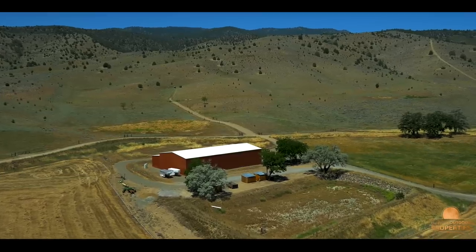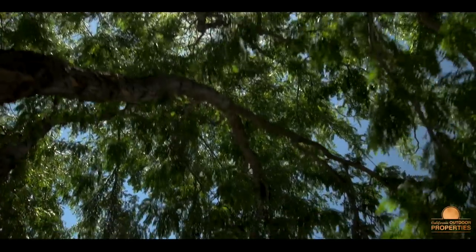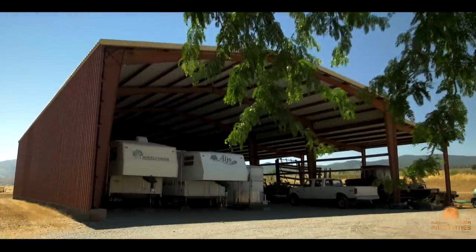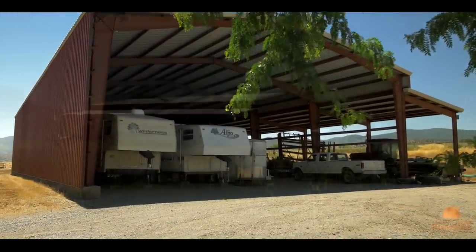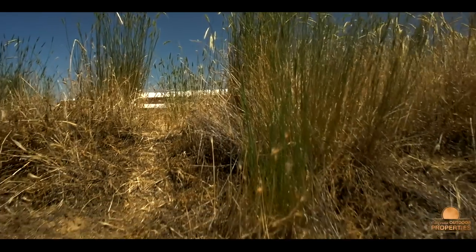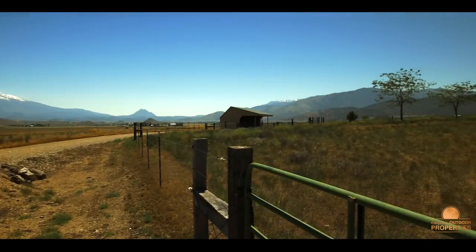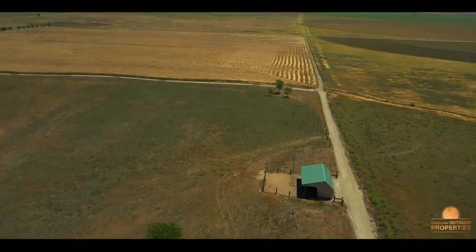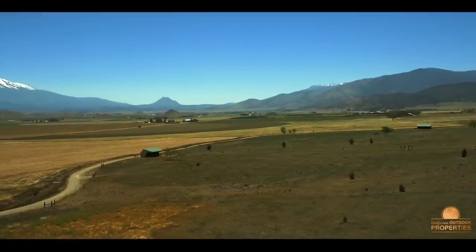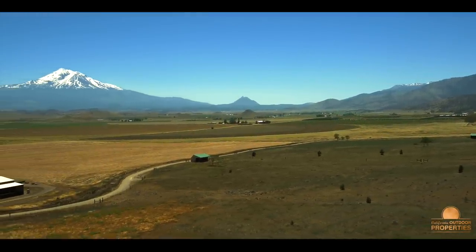There is a large equipment barn perfect for keeping equipment or hay out of the weather. The back pasture has three horse shelters for the equestrian. Fresh springs supply the water for the home, and wells provide the water for landscaping and pastures on the ranch.